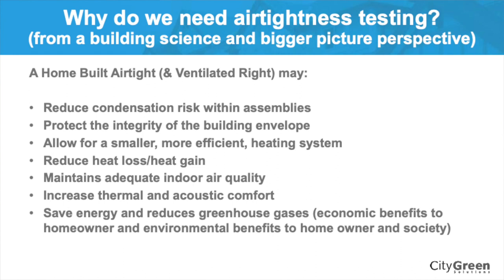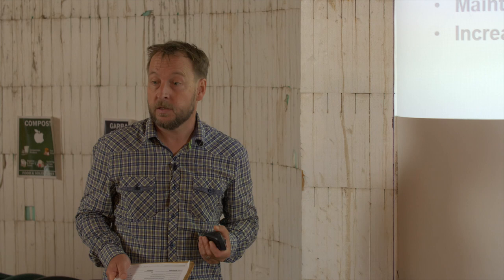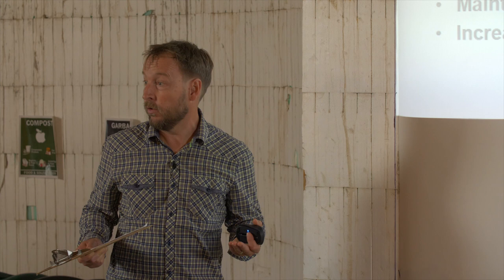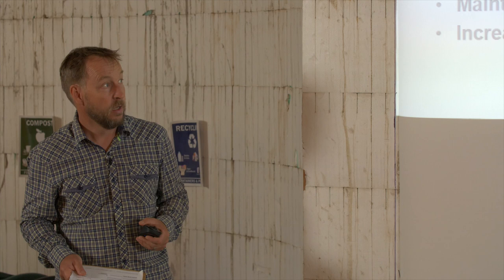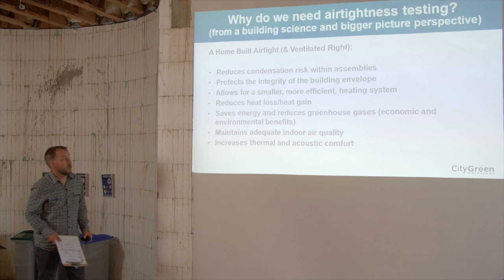Building airtight reduces condensation risk within assemblies. People want to buy a home that's going to last a long time and not lead to leaky condo syndrome — it protects the integrity of the building envelope. It may allow, at higher steps, smaller and more efficient heating systems. It reduces heat loss and heat gain, saves on energy, and there's an environmental benefit of greenhouse gas emission reduction. A lot of local governments are adopting this because they have environmental mandates to reduce greenhouse gases.